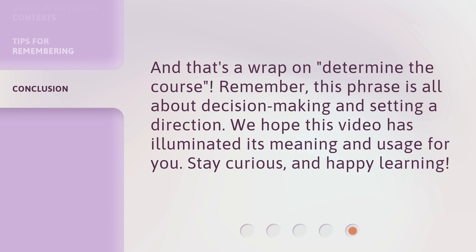And that's a wrap on 'determine the course.' Remember, this phrase is all about decision making and setting a direction. We hope this video has illuminated its meaning and usage for you. Stay curious, and happy learning!